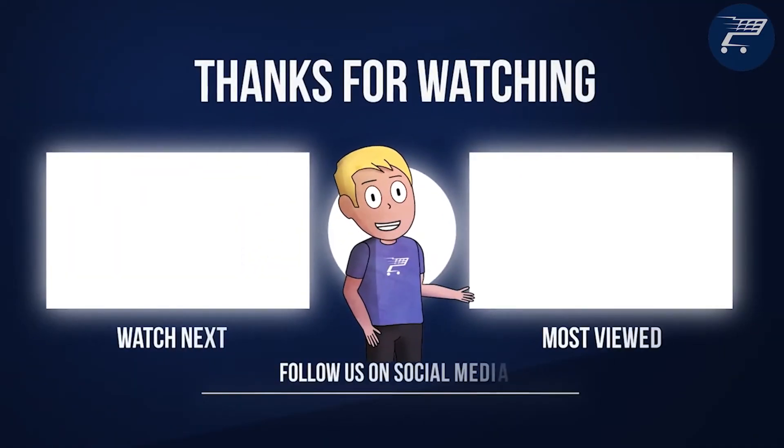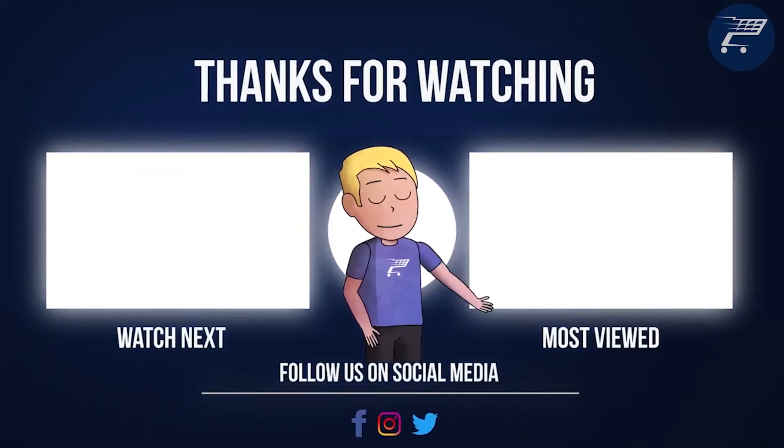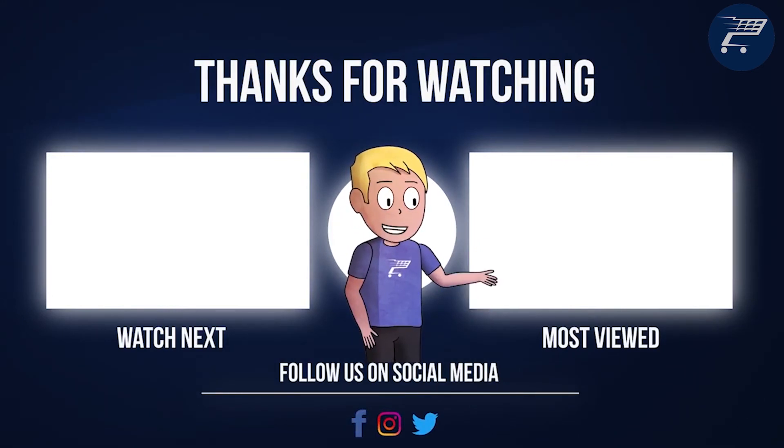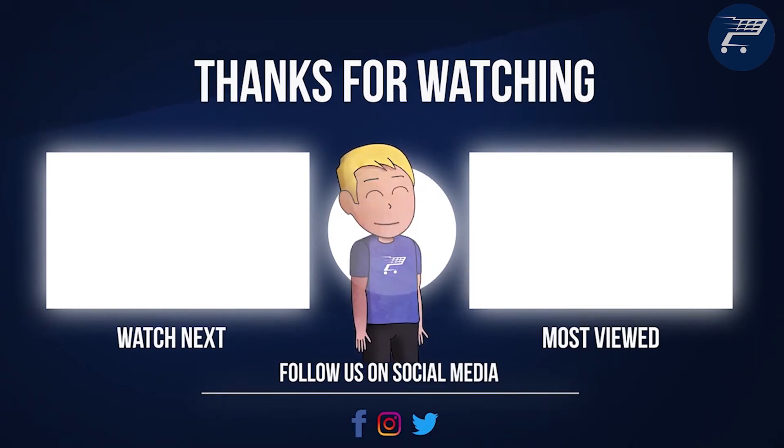So that was it for today's video. If it was helpful in any way make sure to leave a like and comment below — I make sure to read every one of them. But for now I'll see you tomorrow with another top 10 video.